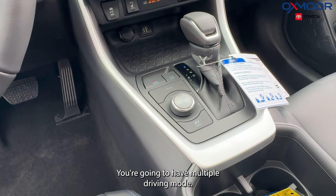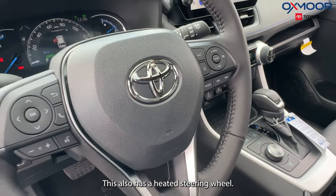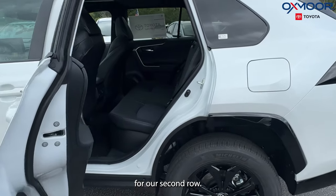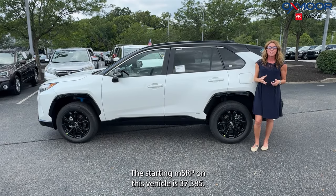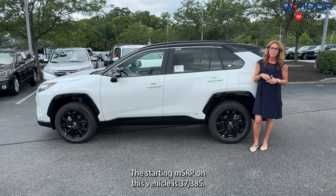You're going to have multiple driving modes. There is a wireless charger and this also has a heated steering wheel. We are going to have a sunroof. For our second row, we are going to have air vents and two charging ports. The starting MSRP on this vehicle is $37,385.